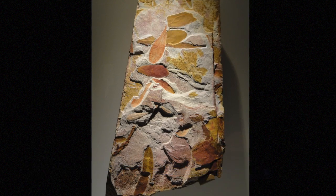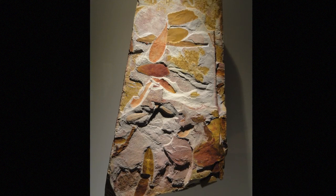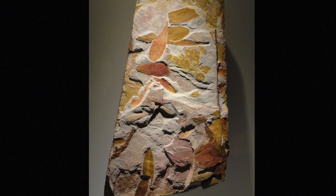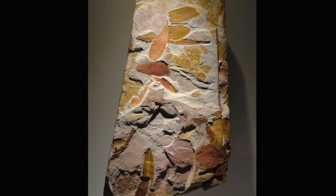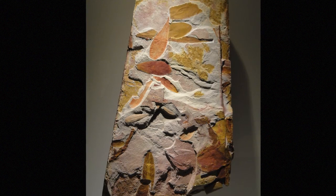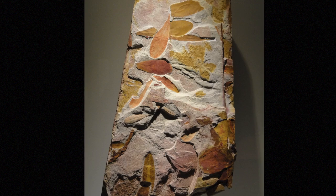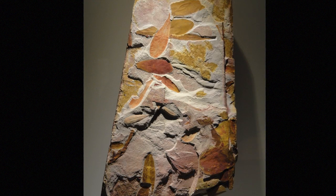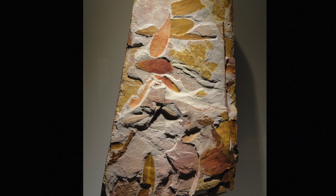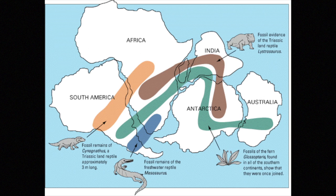Wegener did not think these were coincidences. He interpreted this as evidence that Africa and South America had once been a single land mass, and the continents had somehow split and moved apart. At the time, many would have explained this as land bridges between the continents, or islands that life could hop across, that are just gone now. Wegener's response was: what if the continents were both at one time one continent?